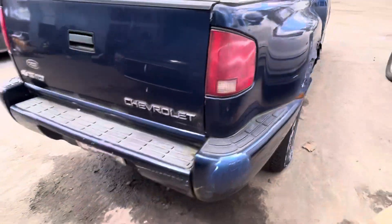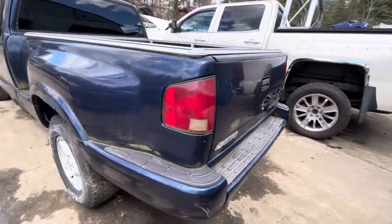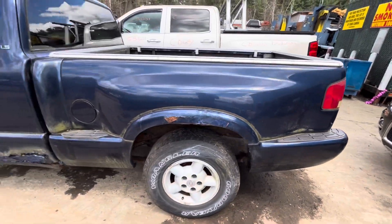Tail light's good. Rear bumper and tailgate look good. Other tail light's good. This side of the bed is all rotted.